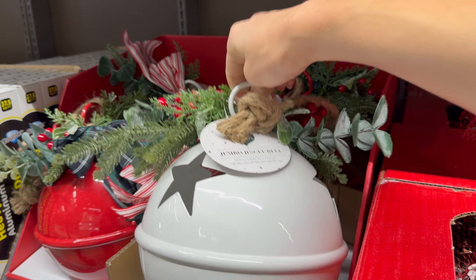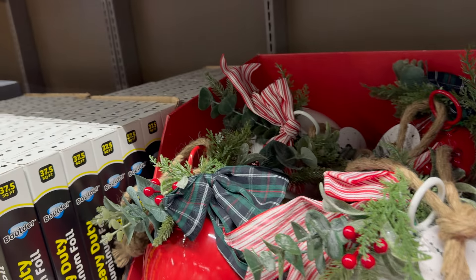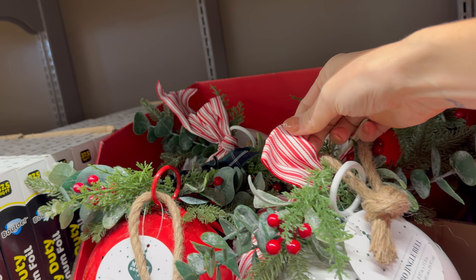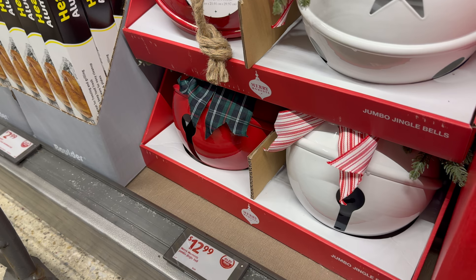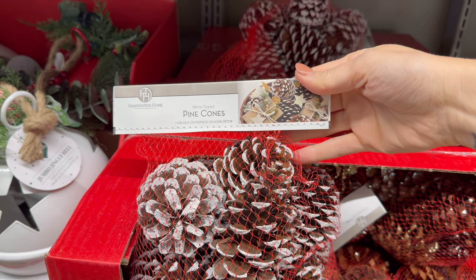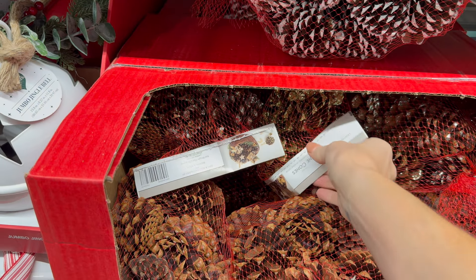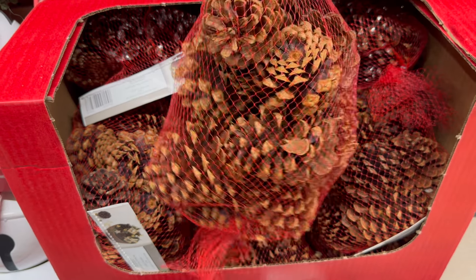Jingle bells — red and white, and they actually jingle! $12.99. These are really pretty — I love the design. You can get the red with striped ribbon or the white with plaid and berries — $12.99. Oh, these pine cones — white-tipped pine cones for use as a centerpiece or home decor. The scented ones are amazing — definitely go for the scented one!